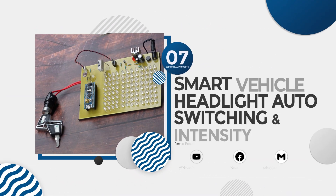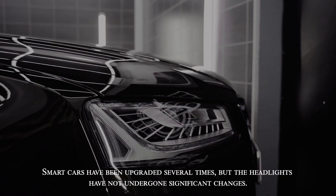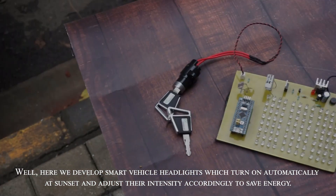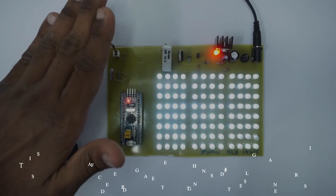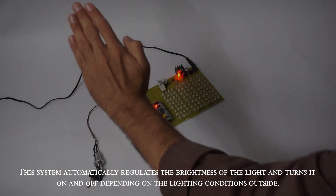Smart vehicle headlight auto switching and intensity control. Smart cars have been upgraded several times, but the headlights have not undergone significant changes. Here we develop smart vehicle headlights which turn on automatically at sunset and adjust their intensity accordingly to save energy. This system automatically regulates the brightness of the light and turns it on and off depending on the lighting conditions outside.